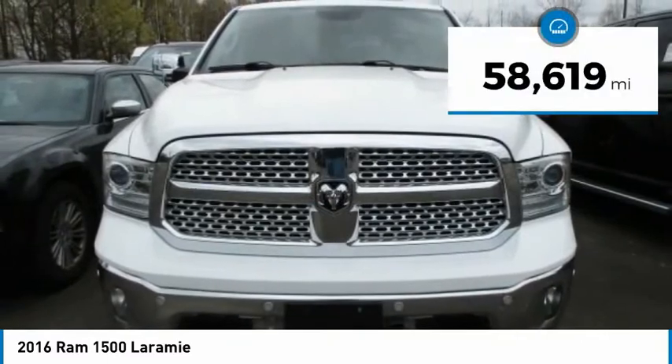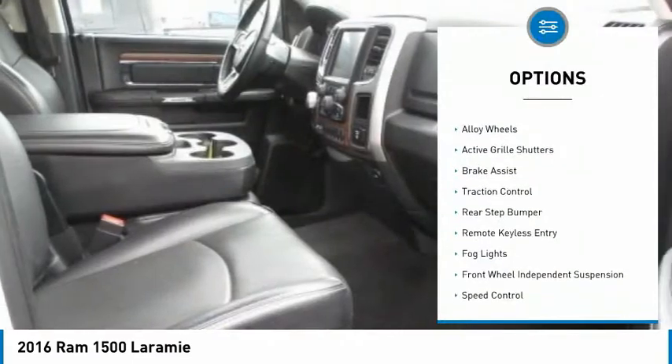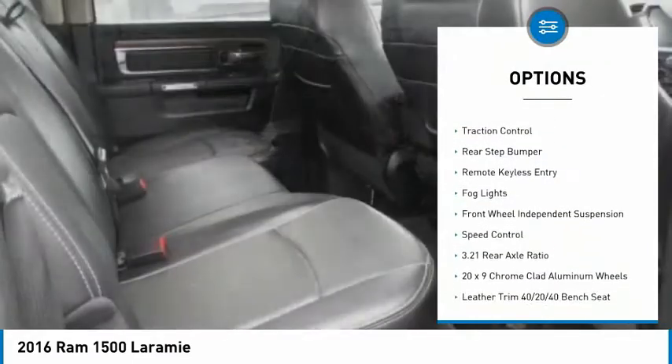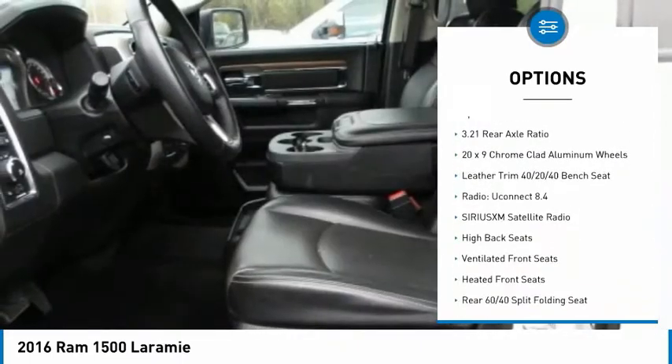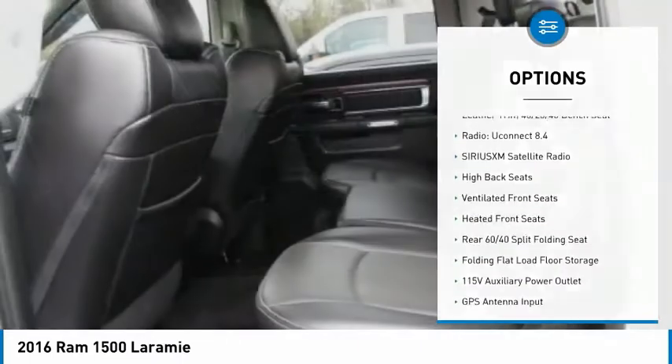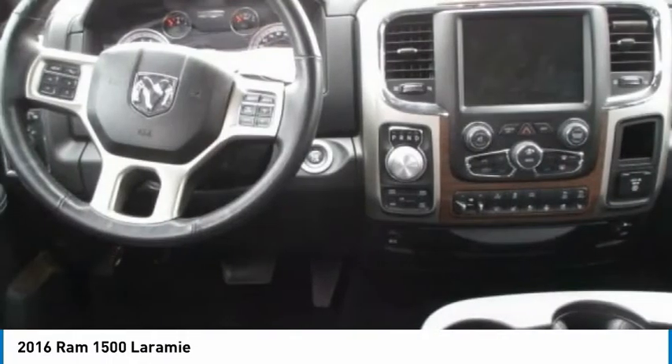This vehicle has less than 60,000 miles. Here are some of this vehicle's great options: electronic stability control, alloy wheels, active grille shutters, brake assist, traction control, rear step bumper, remote keyless entry, fog lights, front wheel independent suspension, and speed control.